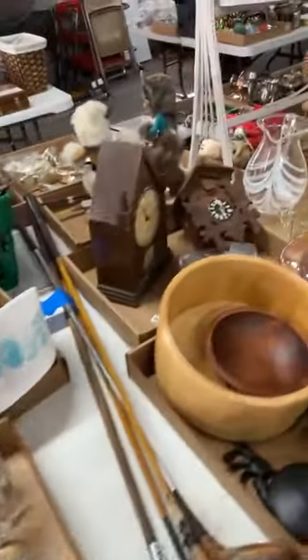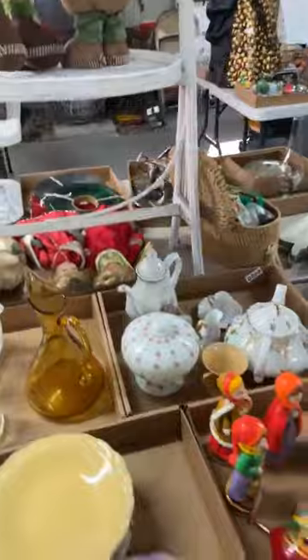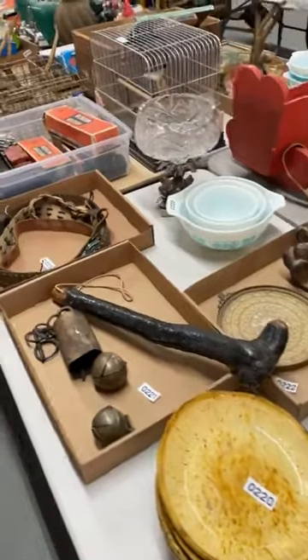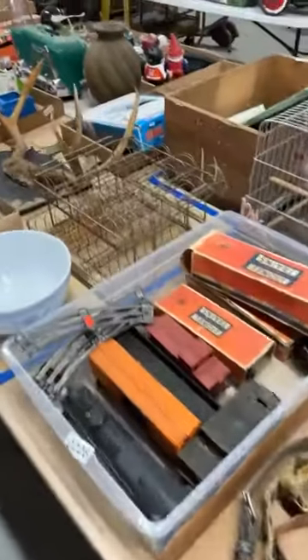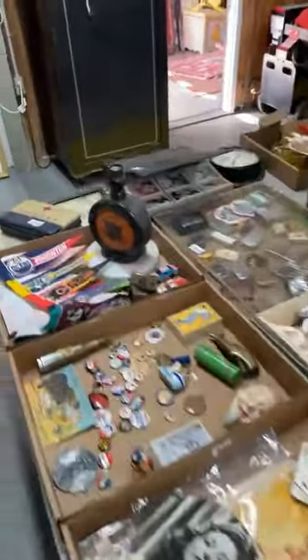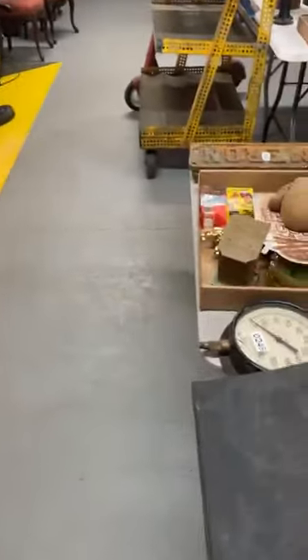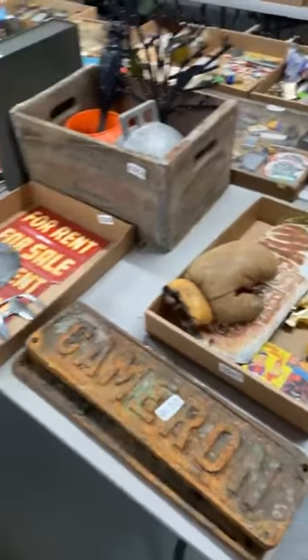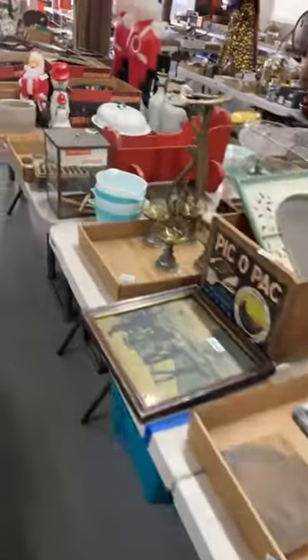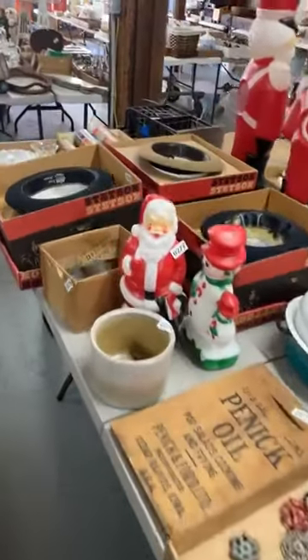There's some neat-looking glass right there and nice little box lots my wife made up. All the lots in the main building are in numerical order — if it has a sticker on it with number 234, that's number 234 in the auction. So if you want to come in and preview, make a note of the lot numbers so you can go back and look them up; that lot number corresponds to the catalog. There is a live preview tomorrow from 3 to 7 p.m. — you guys can come in and take a look at all the lots.